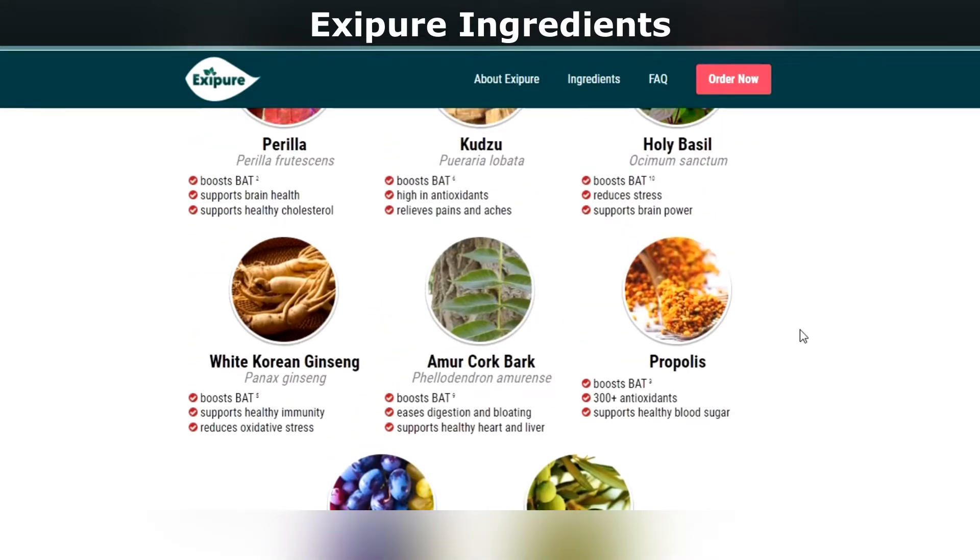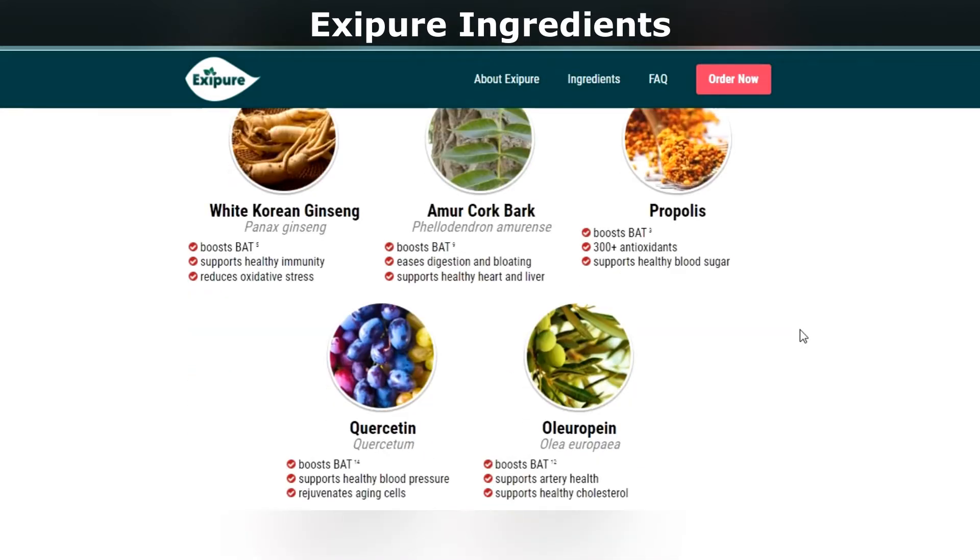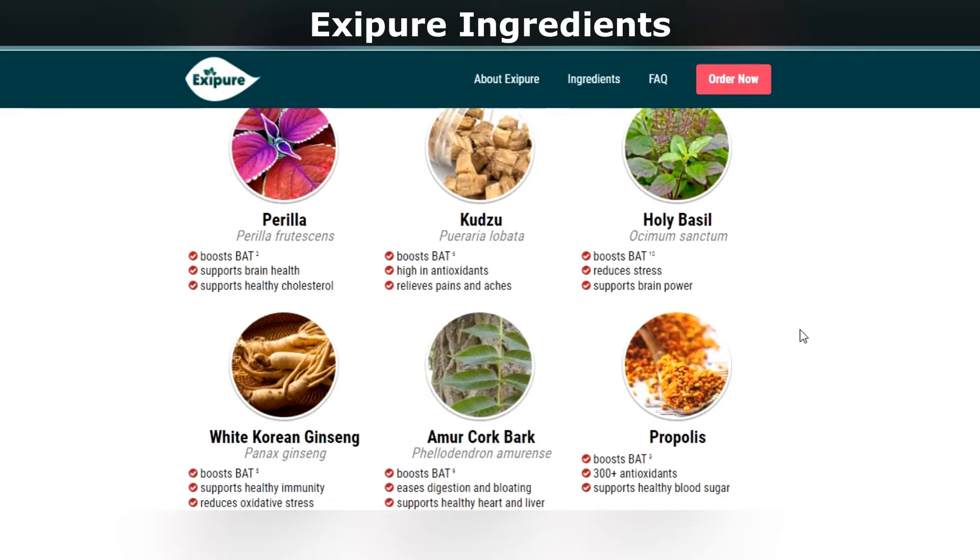Exipure's ingredients are: perilla, holy basil, white Korean ginseng, amur cork bark, quercetin, oleuropein, kudzu, and propolis.